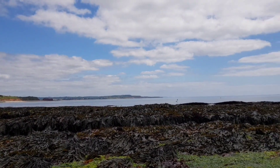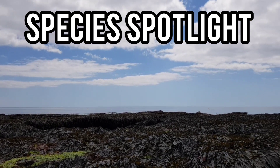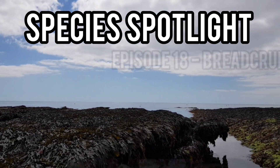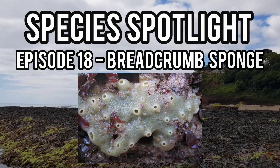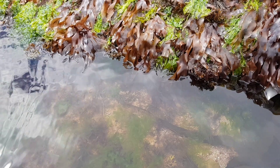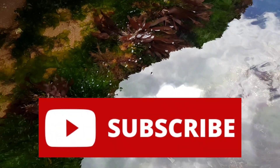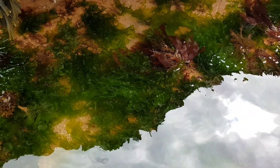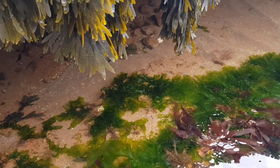Hey guys, welcome back to the channel and to episode 18 of Species Spotlight, where today I'll be telling you all about Breadcrumb Sponge, one of the many marine sponge species found all around the UK's coasts. If you're going to enjoy this video, please do leave a like and remember to subscribe so you don't miss a future video from me. But for now, let me tell you all you need to know about Breadcrumb Sponge.